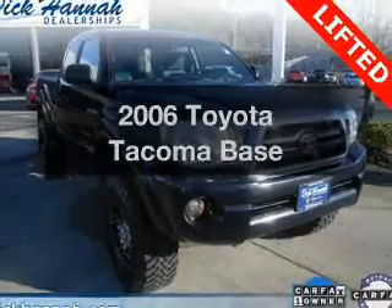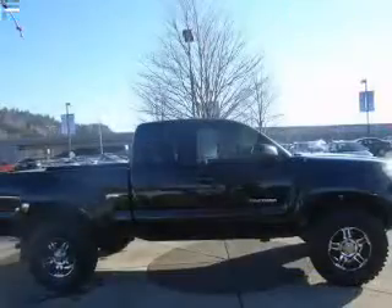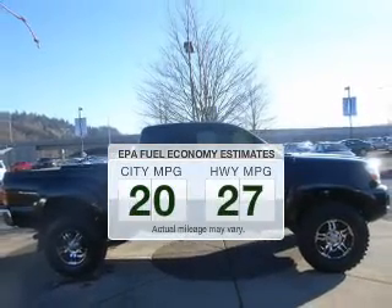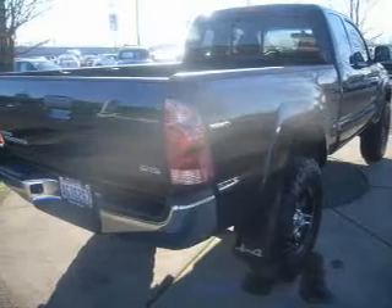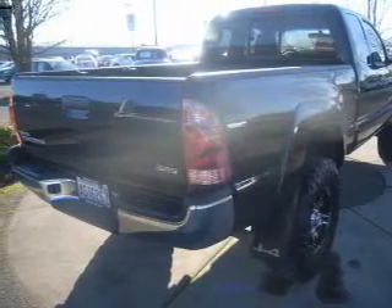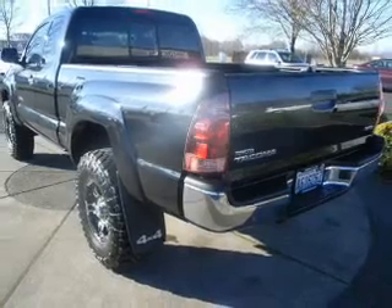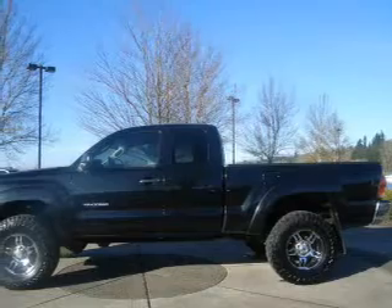Imagine yourself in this 2006 Toyota Tacoma — this is the set of wheels you've been looking for. Run all over town and back home again without worrying about filling up when driving this fuel-efficient ride. The powertrain includes four-wheel drive with an efficient four-cylinder engine that gives you more control with its manual transmission. The anti-lock braking system will help deliver you safely to your destination.